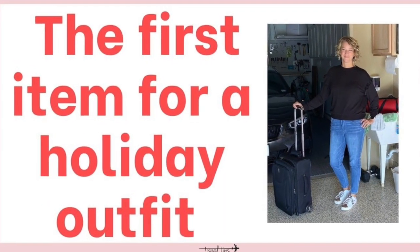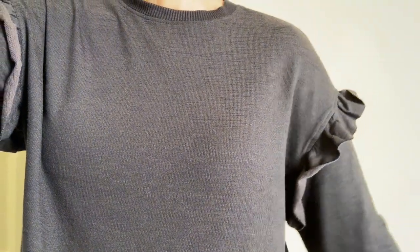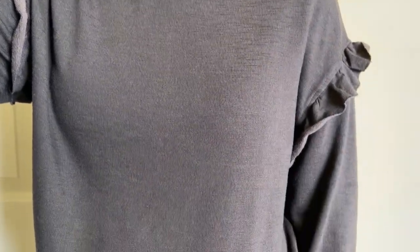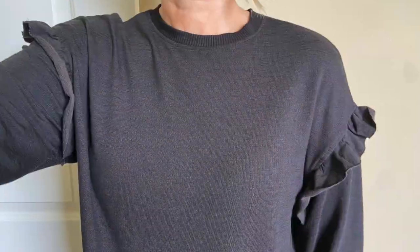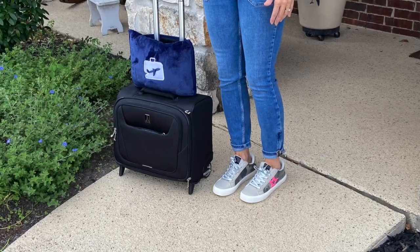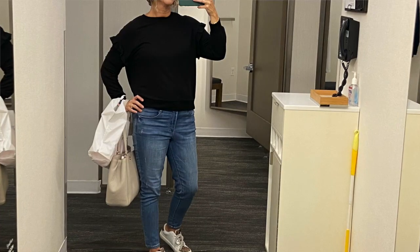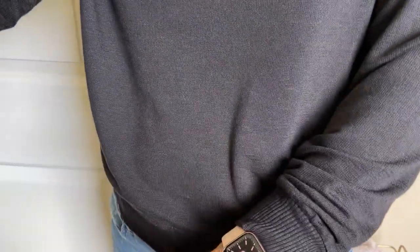The first item that is easy to pack for a holiday outfit is a pullover. Because it's a thin fabric, a pullover can be worn during a winter vacation with a shirt underneath if you need more warmth, and it works for any holiday — very versatile. I got this black one from Walmart yesterday. It's a thin pullover with ruffle detailing, making it a little more elevated and dressier. I wore it with jeans and sneakers today.